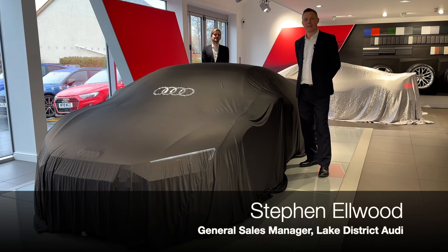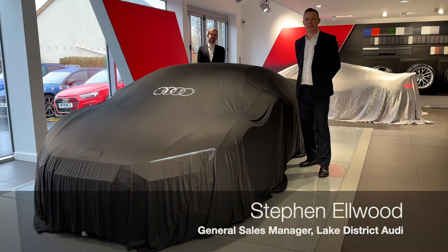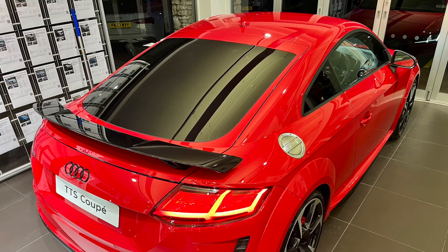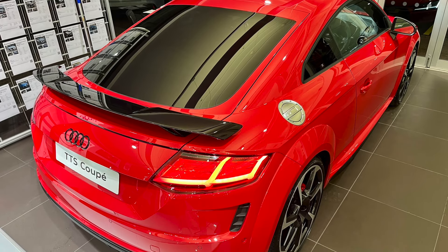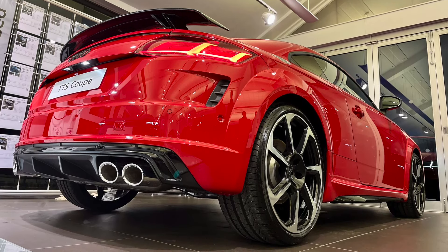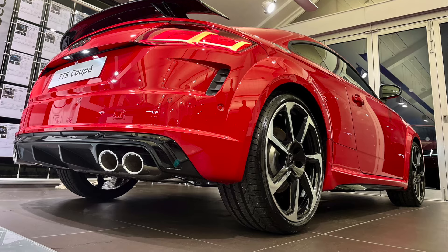Welcome back to Lake District Audi. Last year we got the incredibly sad news that one of our favourite models, the Audi TT, was departing from us. We managed to secure one last car in our Audi TTS demonstrator. That car is available to come down and drive, and also if you wish to secure that car, that is the very last example.